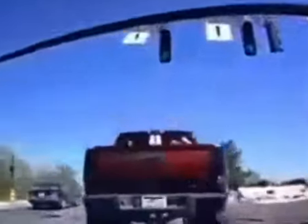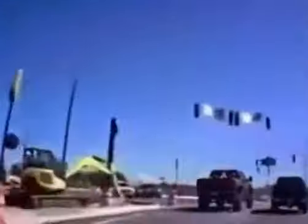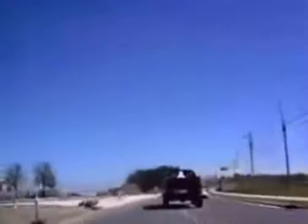I am driving a lifted Dodge Ram truck. My lifted Dodge Ram truck has blinding white LED headlights positioned exactly at eye level. I am currently tailgating you in the right lane, even though you're going 20 miles an hour over the speed limit, and the left lane is open.